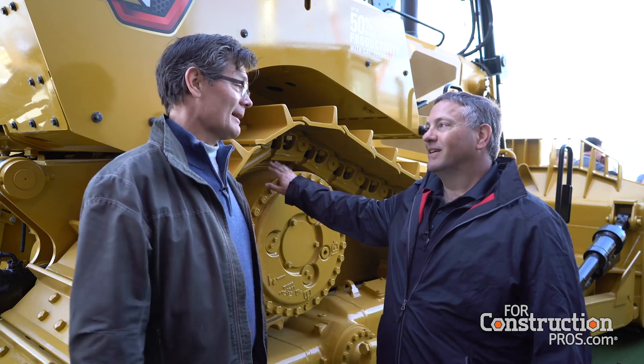We're standing in front of a HiDrive D7. Super excited to be bringing this to ConExpo and showing everybody our brand new HiDrive D7. So the HiDrive is the most obvious feature on this machine from the outside. Tell us about this decision and about other features on the machine.